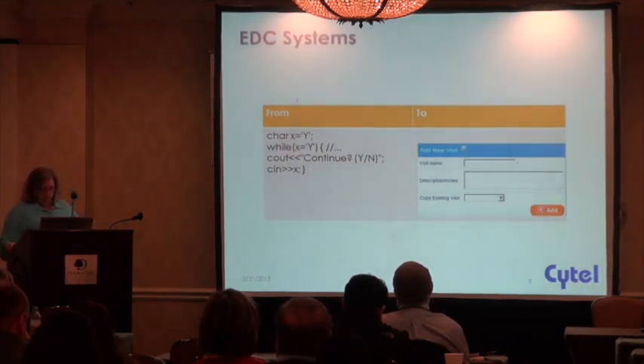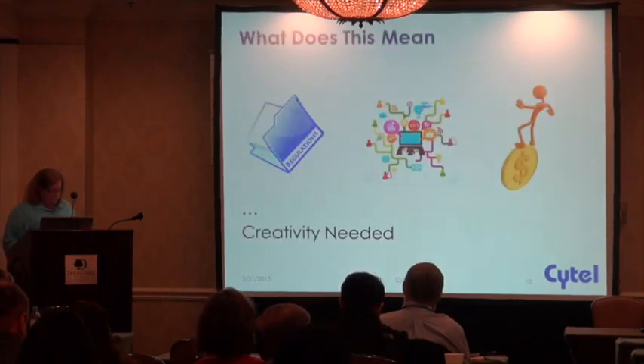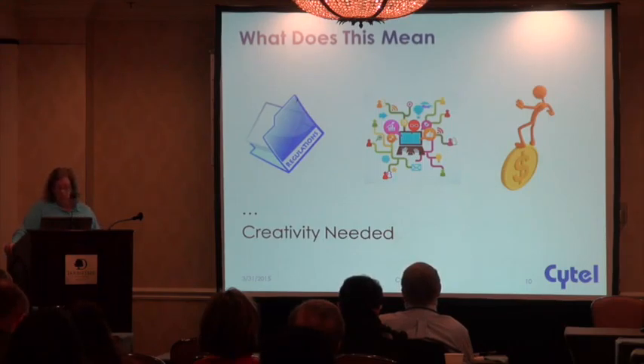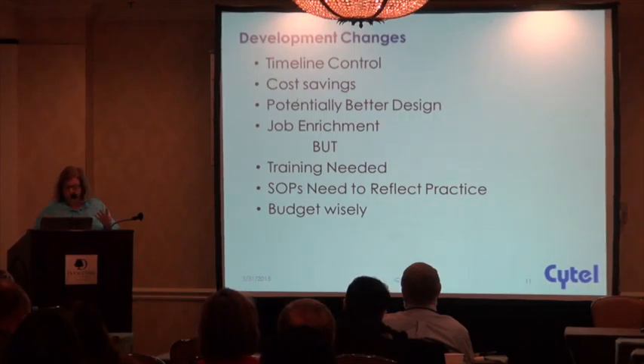While EDC systems started growing in their complexity, something else was happening with software on the whole — the interfaces to develop the system started becoming less programmer-oriented and more graphical user friendly. We always have had regulations in our practice, and we've got the market driving the software. We always need to watch our budget. So I found that there were data managers that were more technical and liked to do development on their own.